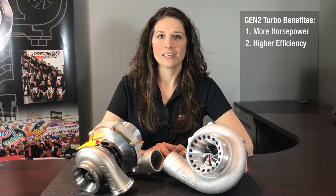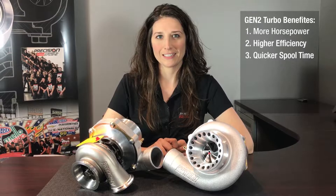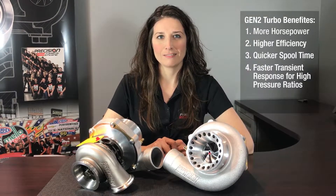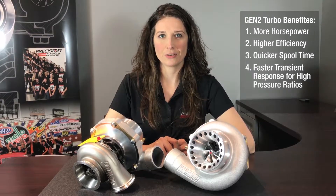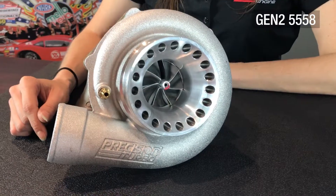Therefore, the Gen 2 edition will result in more horsepower, higher efficiency, quicker spool characteristics, faster transient time for high-pressure ratios, and is a direct drop-in replacement for Gen 1s.